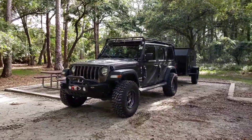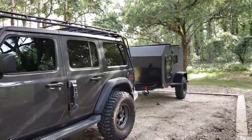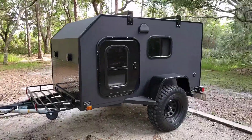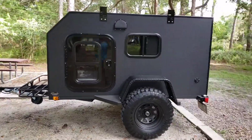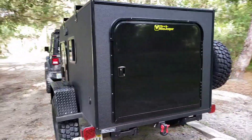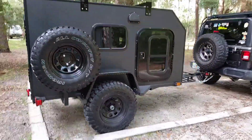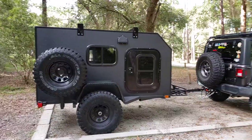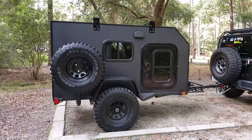Hey everybody, this is Atlas Jeeper. We have our new tiny camper from Tiny Camper Company — this is the five by eight Kong edition. This is our first night out with our Kong. We are at Moss Park in Orlando. It's going to be a hot night tonight, upper 80s, but that's okay — we have air conditioning for this Kong. Wanted to show it off at Moss Park, our tiny micro camper.